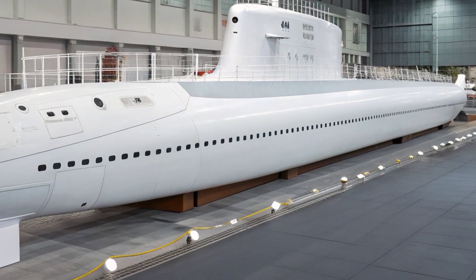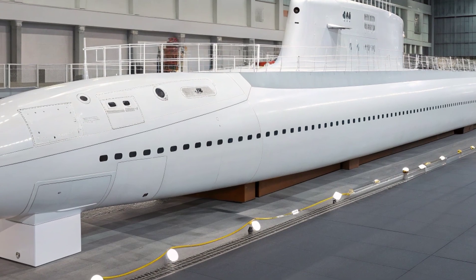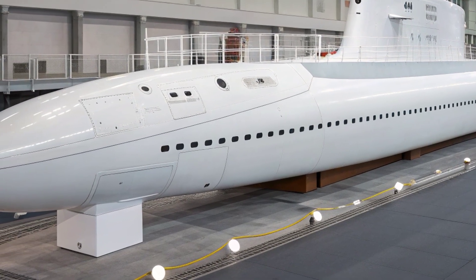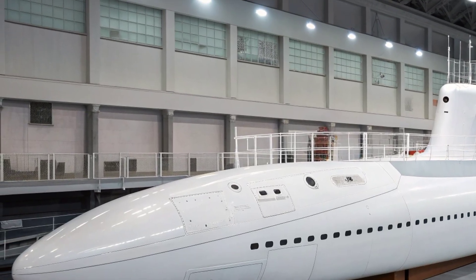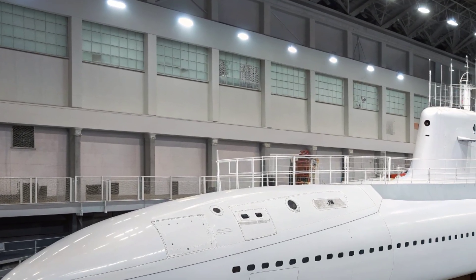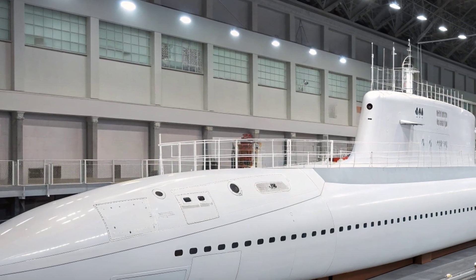Commissioned in 2008, the submarine has matured into a platform that has continuously evolved through upgrades and modernization programs, ensuring that even nearly two decades after entering service it remains one of the most advanced submarines in the world by 2026.